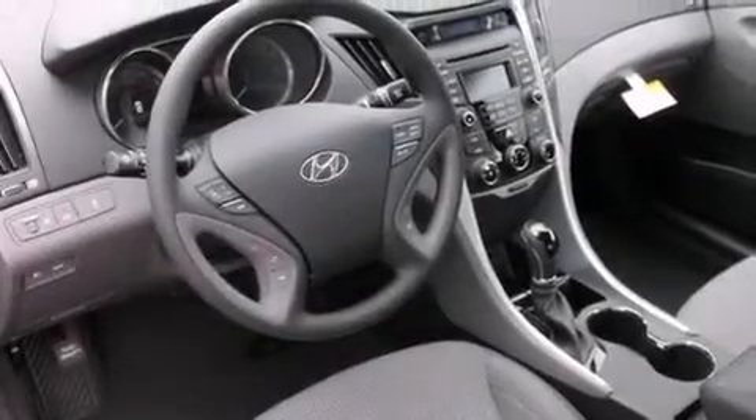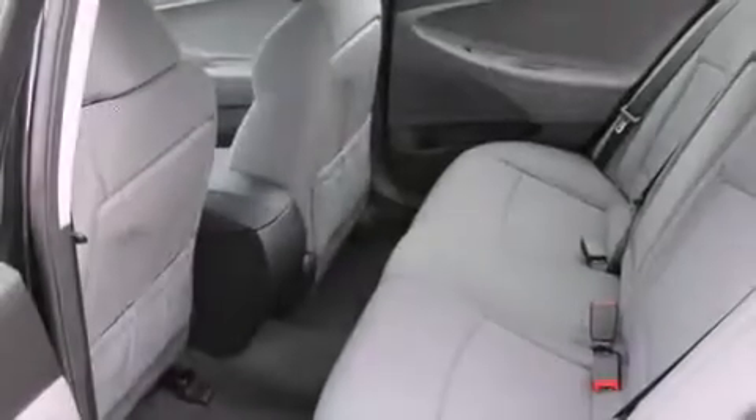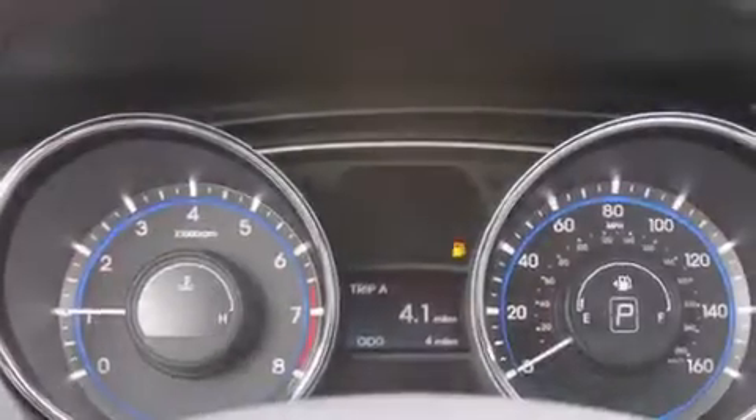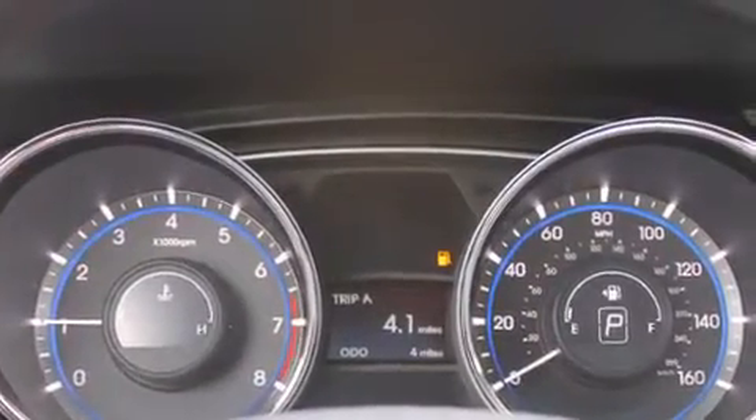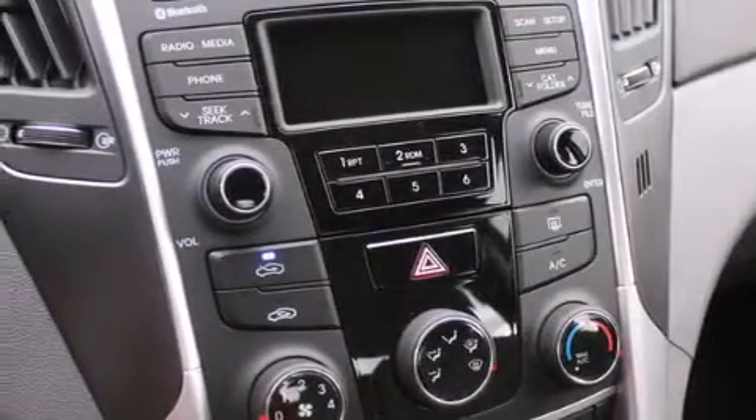All of the following features are included: traction control and stability control systems, cruise control, steering wheel controls, a CD player, full power accessories, a rear window defroster, an anti-lock braking system, a keyless entry system, and alloy wheels.